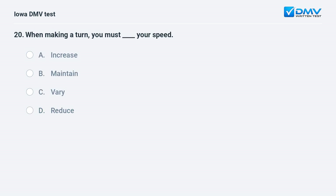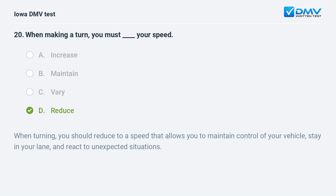When making a turn, you must do what to your speed? a) Increase, b) maintain, c) vary, or d) reduce. The answer is d: reduce. When turning, you should reduce to a speed that allows you to maintain control of your vehicle, stay in your lane, and react to unexpected situations.